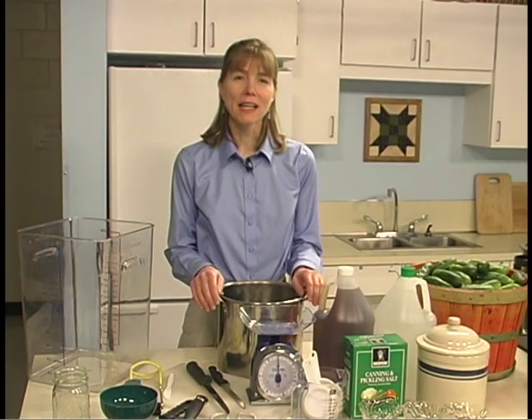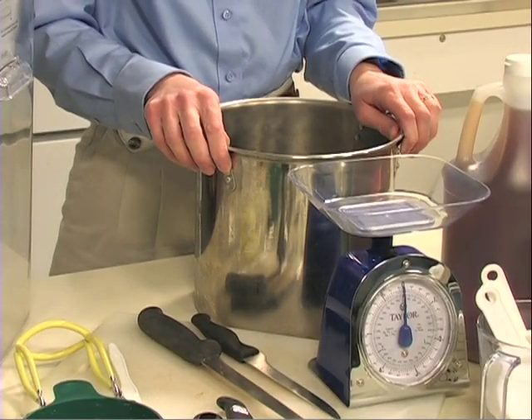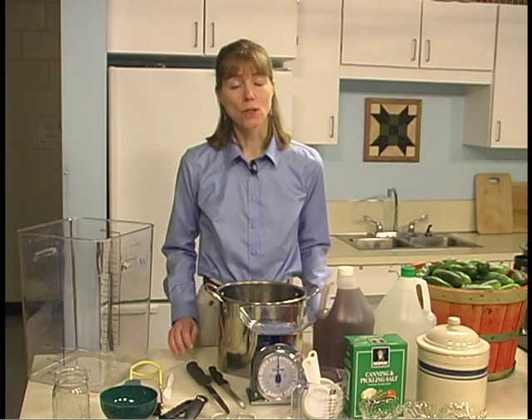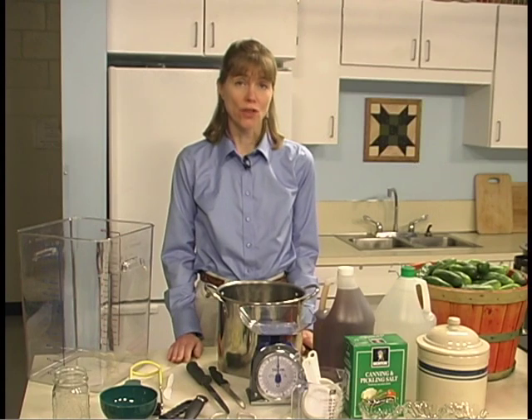Basic equipment needed for pickling includes a pot to heat the pickling liquids. Use unchipped enamelware, stainless steel, or non-stick coated materials. Do not use aluminum, copper, brass, galvanized, or iron utensils.